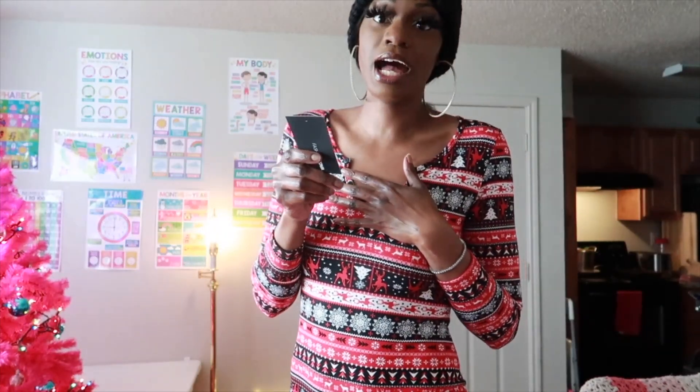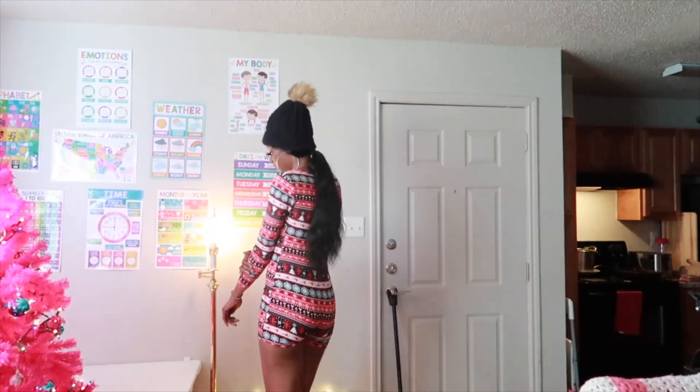The first one that I'm starting with is the Home for the Holiday Sleep Romper. It is long sleeves and short legs, so I hope you can see it.